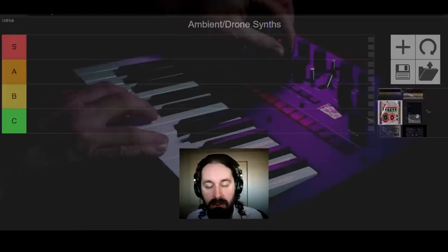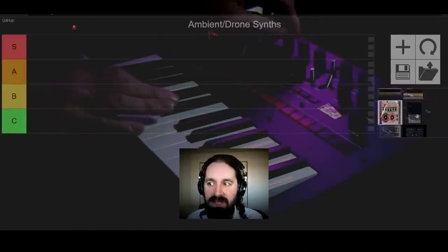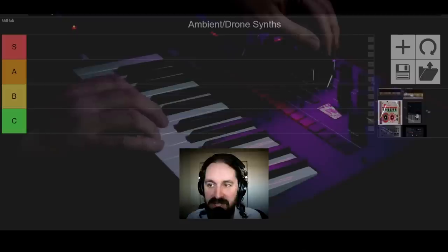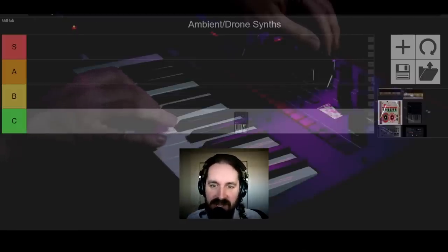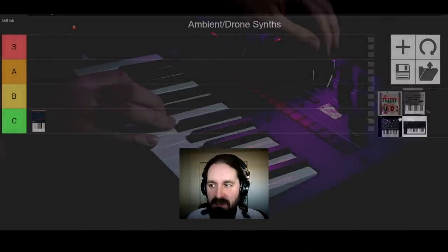The distortion I really like on a Korg product is actually on the Volca Kick — that distortion is amazing, and if they put that in the Monologue, that would change things. But for this area of music and for my taste, this is going to have to go into C tier.